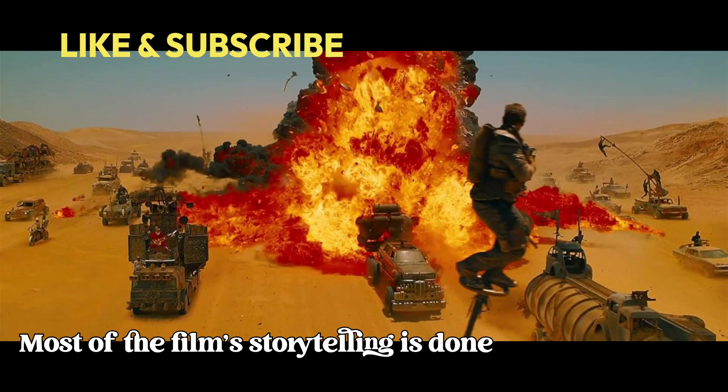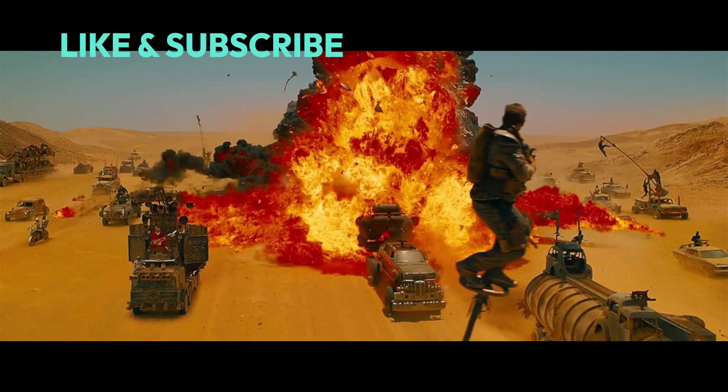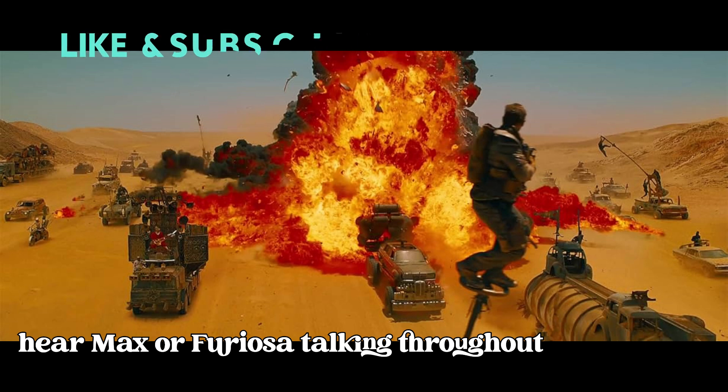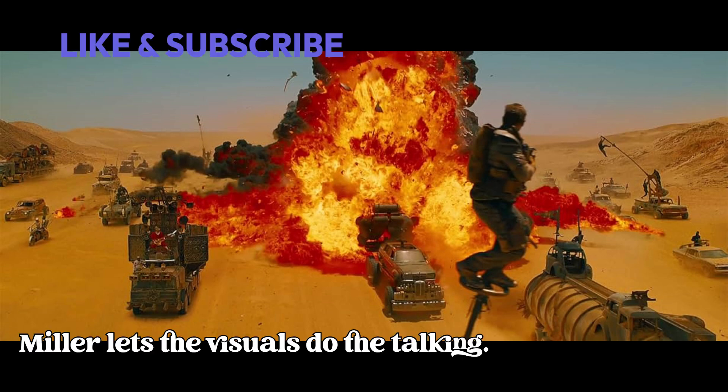And here's a fun fact — most of the film's storytelling is done through visuals, with minimal dialogue. Think about it: how much do you really hear Max or Furiosa talking throughout the movie? Not a whole lot, right?